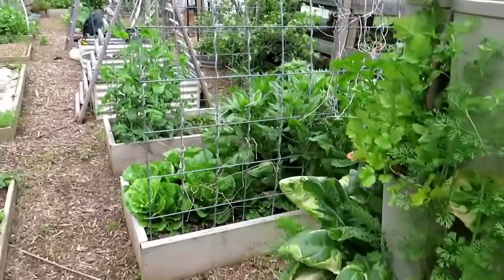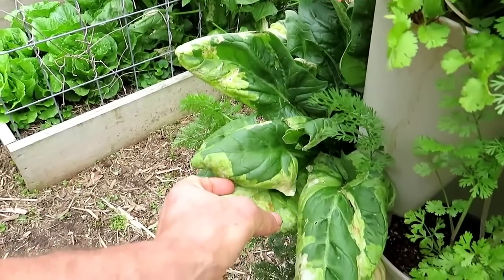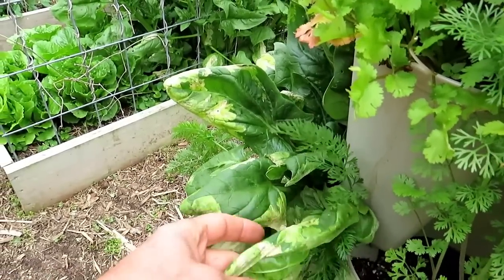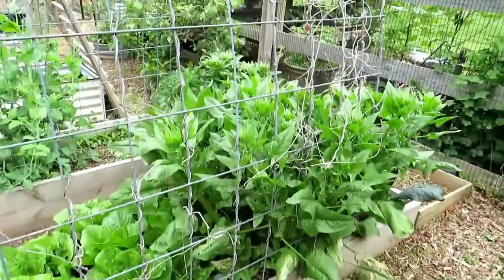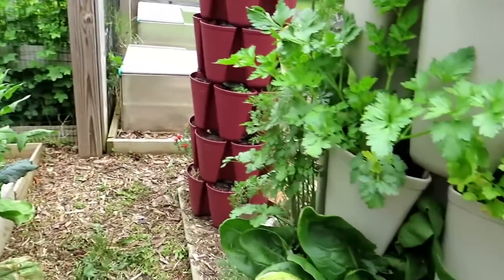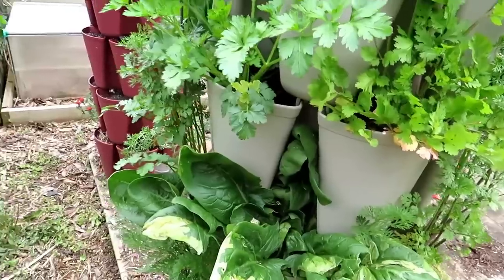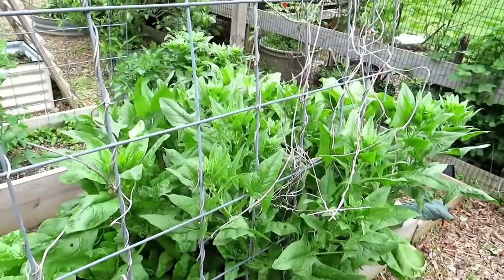Looking around at the leaves — there was too much damage to be leaf miner, so I think it was a snail or slug chewing the soft side of the plant. I don't like dusting or spraying leafy greens — they're hard to wash. I don't want any chemical, organic or not, sprayed on them.